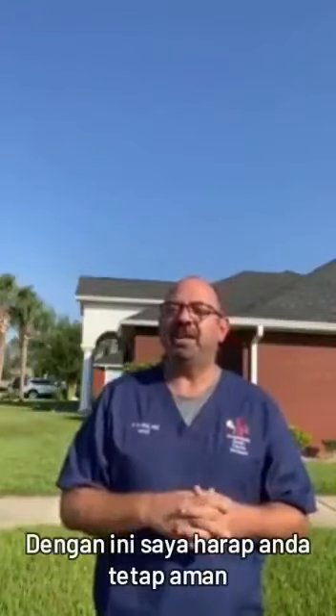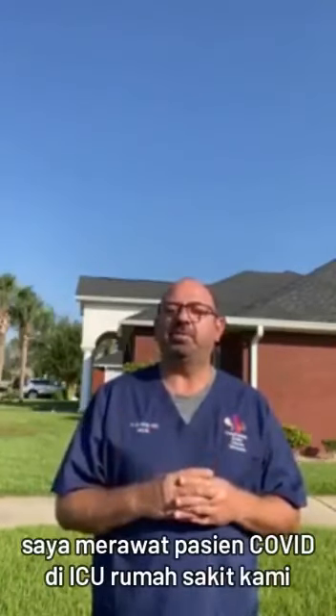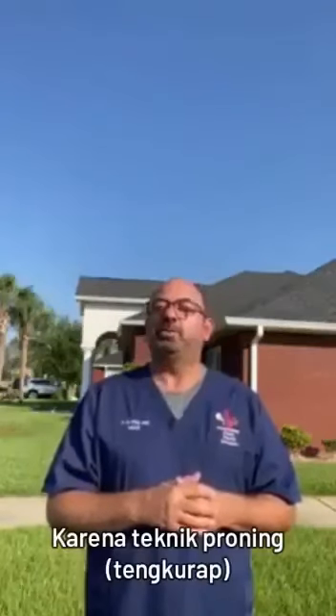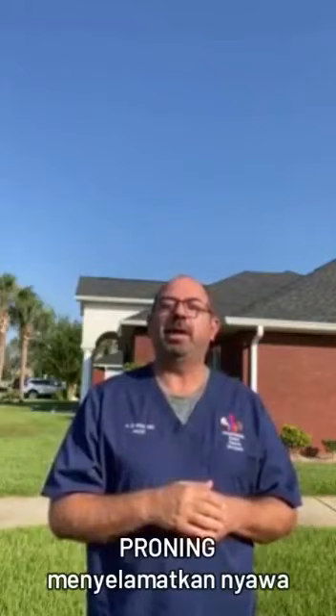With this, I hope you stay safe. I am Dr. Rafai, a doctor here in Panama City, Florida, and I care for patients with acute COVID in intensive care units at all our hospitals. Love you all. Stay safe. Share this — because proning saves lives in the ICU.